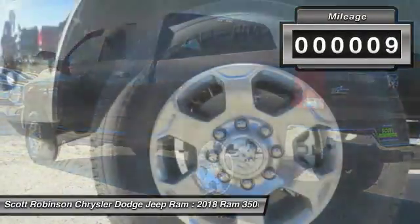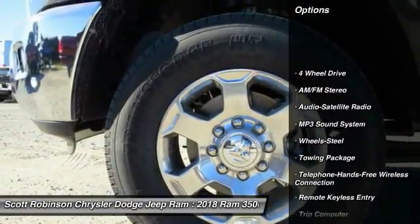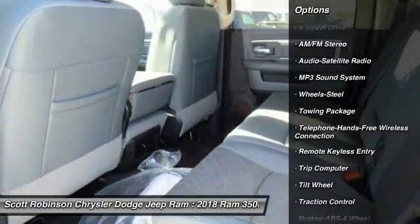This vehicle has less than 100 miles. Here are some of this vehicle's great options: anti-lock braking system, traction control, four-wheel drive, and air conditioning.